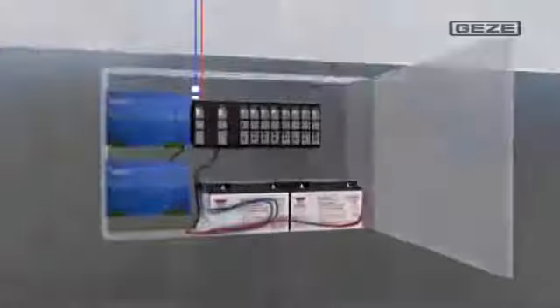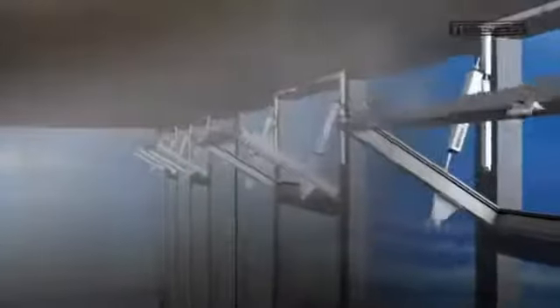It's starting to get very uncomfortable in here — I can hardly see a thing. Luckily, the smoke detector immediately sets off an alarm. But I can also activate the emergency switches, which likewise trigger an alarm. As soon as the emergency power supply unit MBZ300 registers an alarm, the windows in the upper part of the building are automatically opened, so that the smoke and heat can escape.